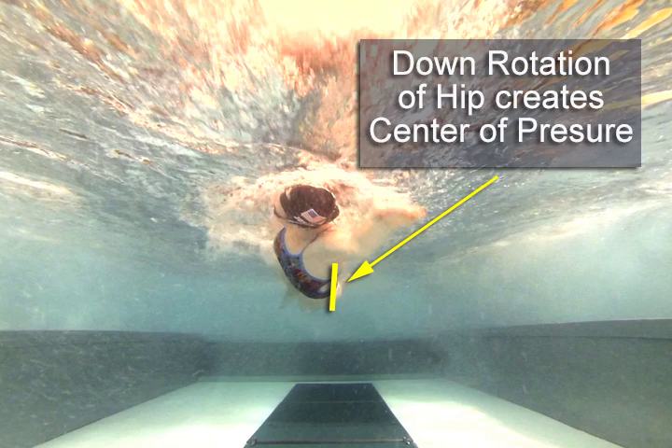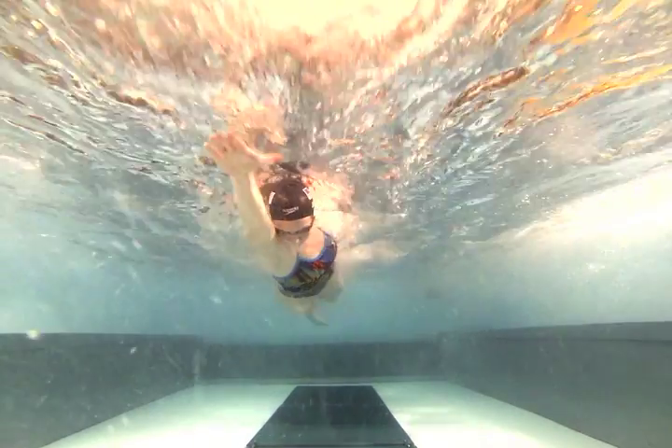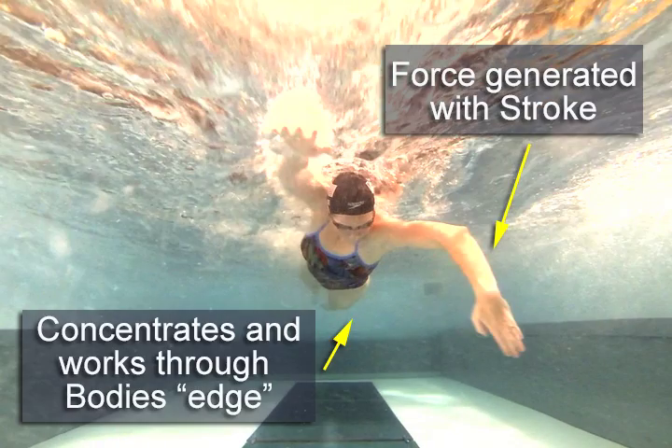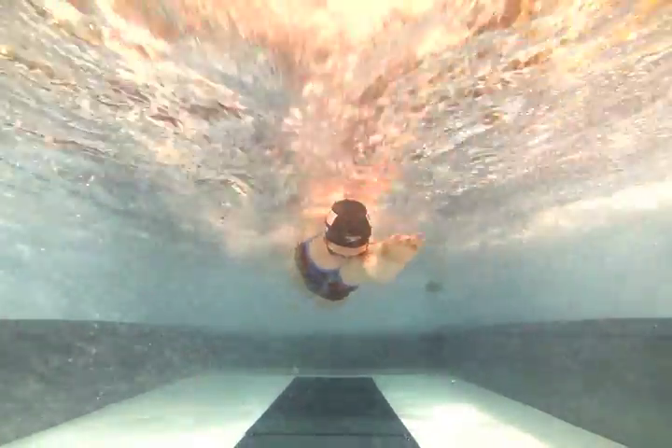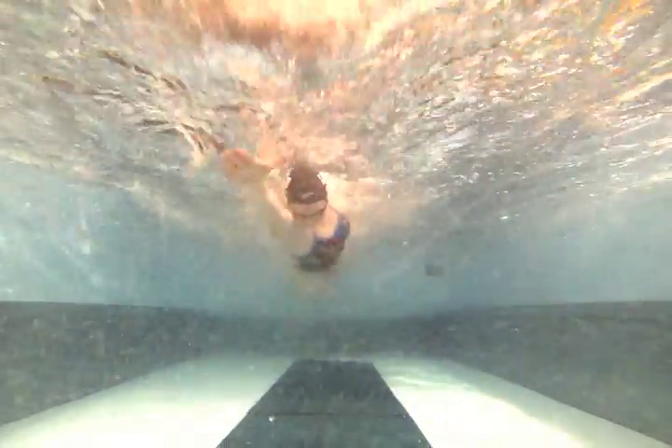When this happens, the down-rotated edge of our body becomes our center of pressure. This causes the force we generate as we stroke and kick to concentrate and act through that edge. If we hold this edge through our stroking movement, we can increase the distance — or length — of our stroke over which we are able to generate force in the water.